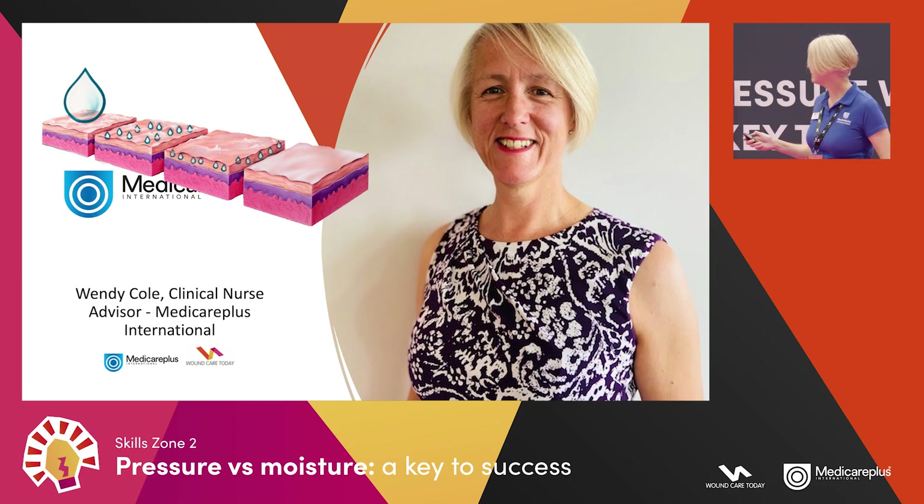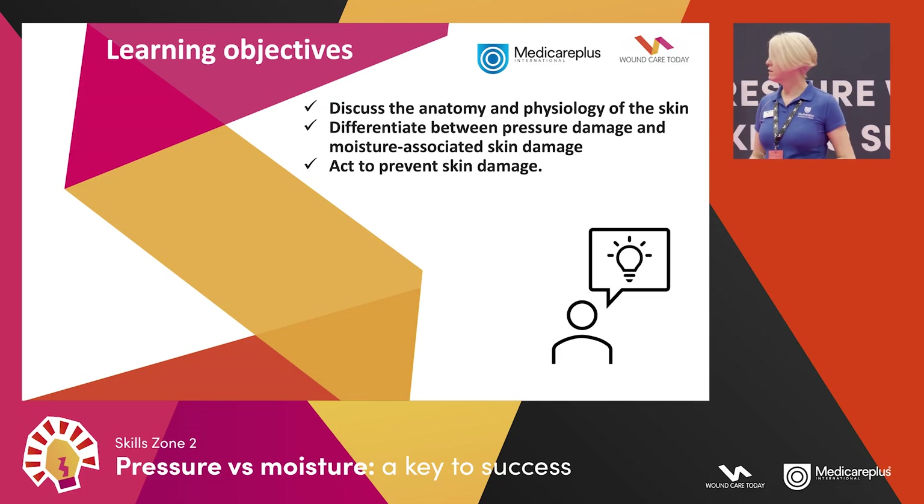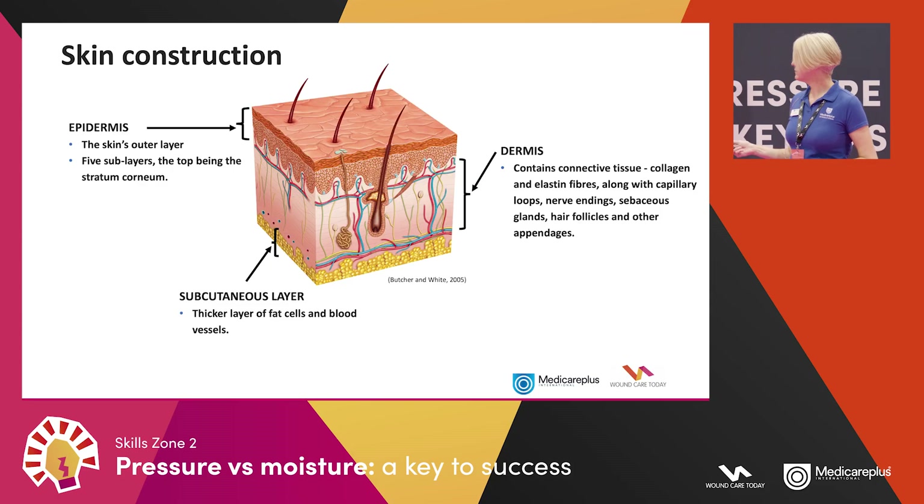The objectives of our session are to discuss the anatomy and physiology of the skin, to differentiate between pressure damage and moisture associated skin damage — which we'll abbreviate to MASD — and hopefully to move forward and act to prevent skin damage.